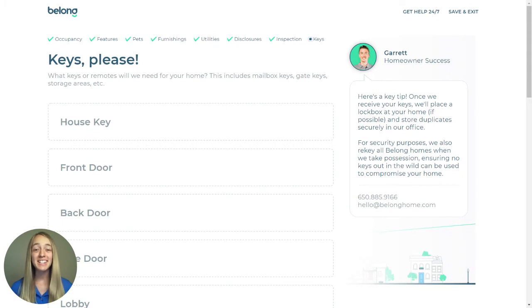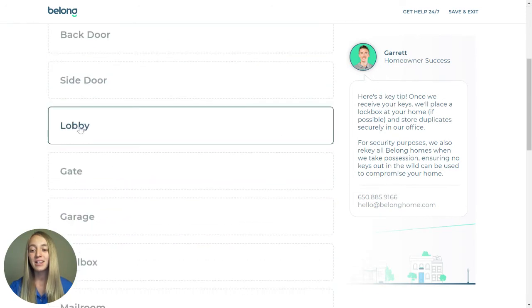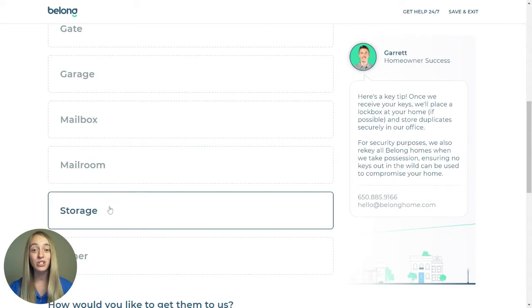This section is in regards to keys. In order to have a seamless process from showing the home to moving in new residents, Belong needs each and every key pertaining to your home, whether that be a house key — front, back, or side door key — lobby, gate, or garage key, or mailbox, mailroom, or storage key.